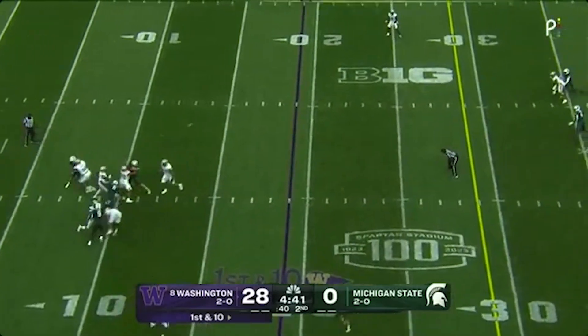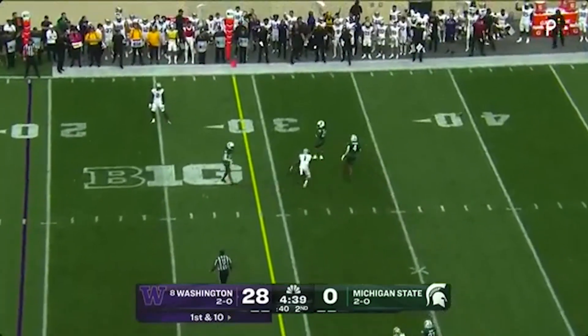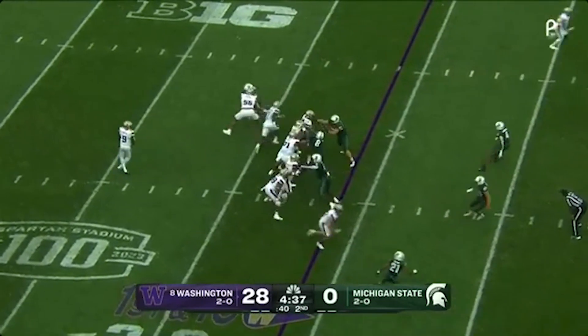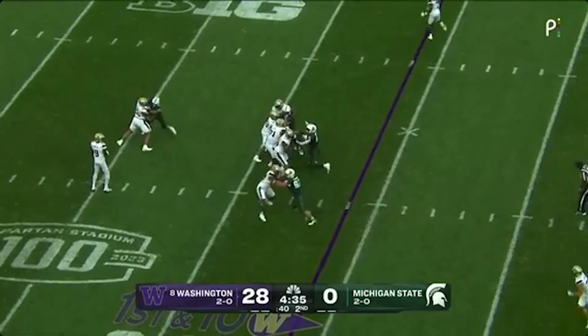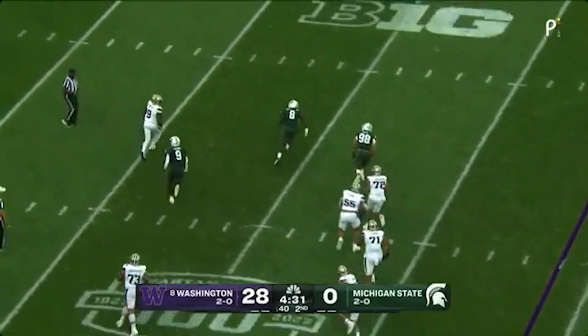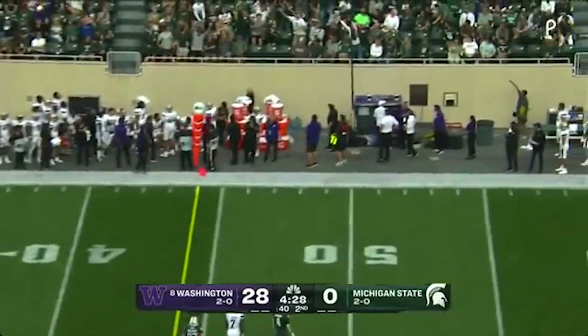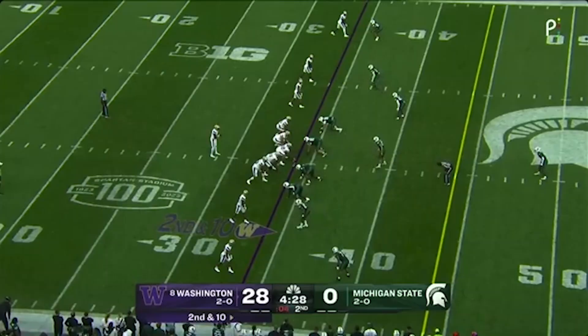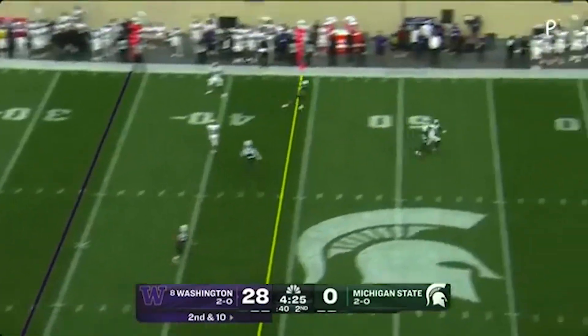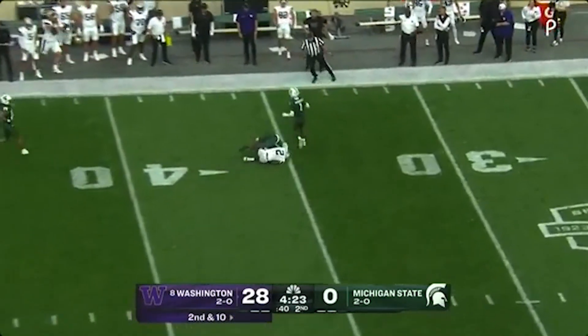Penix throws in the direction — pass interference called. Play action. Penix waiting for somebody to get open, nobody there, and he's going to scramble and throw it away. Penix on second and ten, looking to the left side, and Polk — did he come down with it? He did.